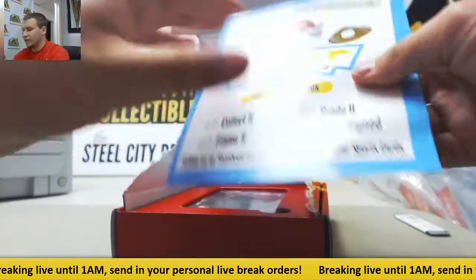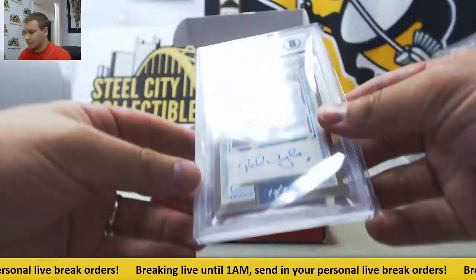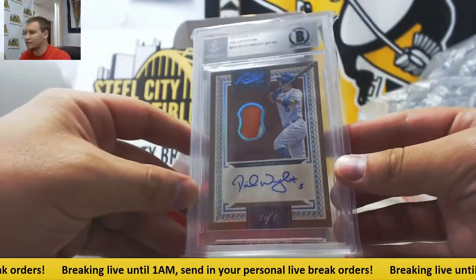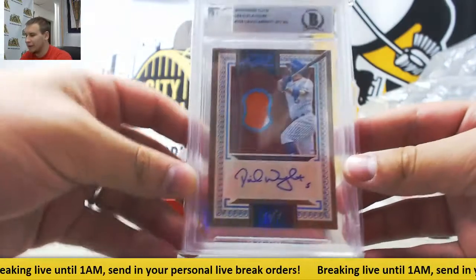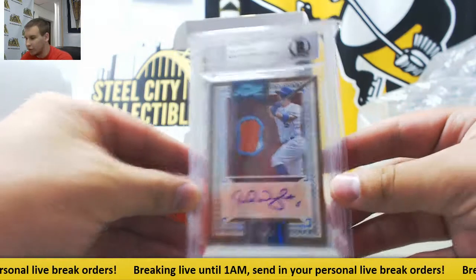Starting off with a limited edition GOAT. First hit — that's a nice one. 2016 Prime Cuts Hollow Platinum 101 Patch Auto David Wright. That's a pretty card right there. 1 of 1.